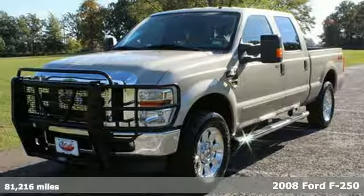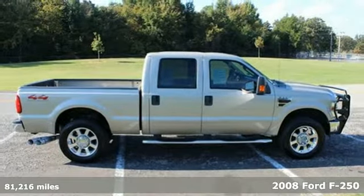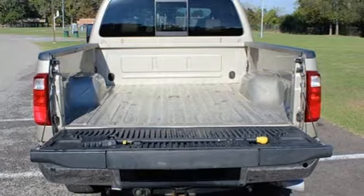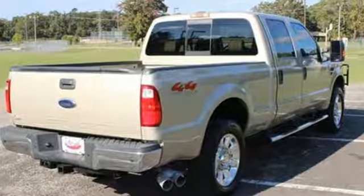It's a 2008 Ford Super Duty F-250. It comes with a great selection of standard features including a tire pressure monitor, leather wrapped steering wheel, tow hooks, child safety locks and a premium audio system with a CD player.